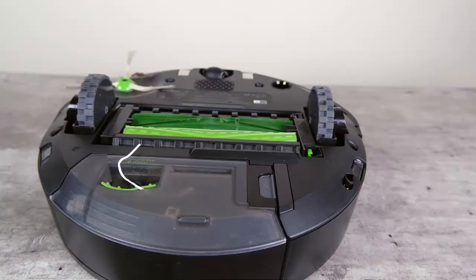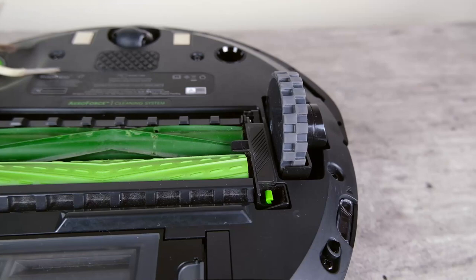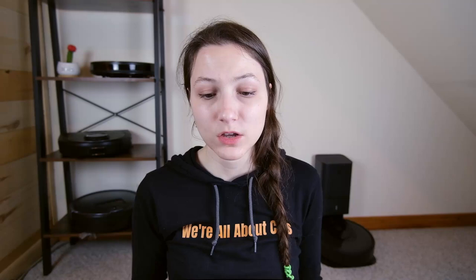After using the robot for about a month, I found that there was very little accumulation on those rubber roller brushes. They did a really good job of resisting any hair accumulation so that hair wasn't wrapping and wasn't really sticking to the bottom of the Roomba.